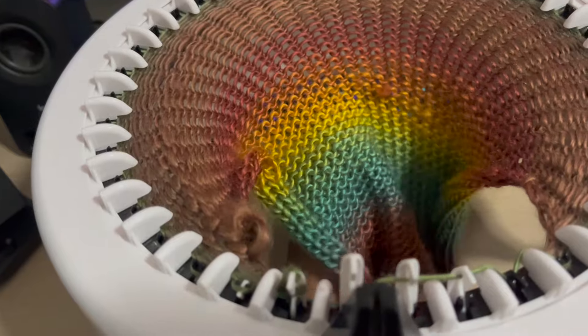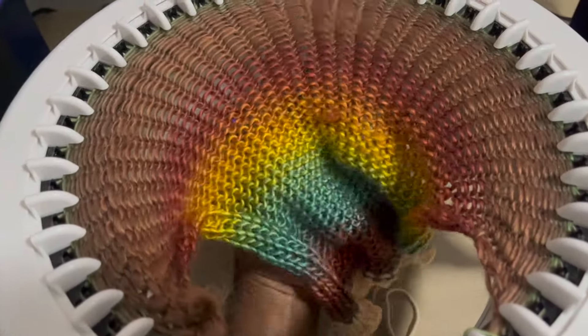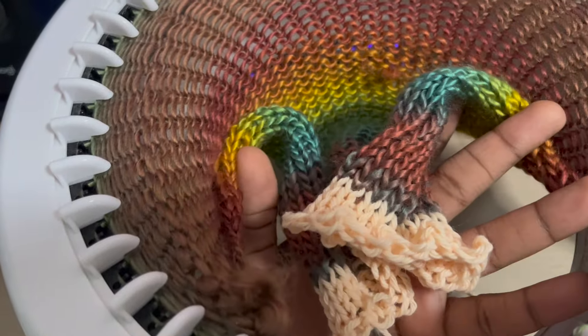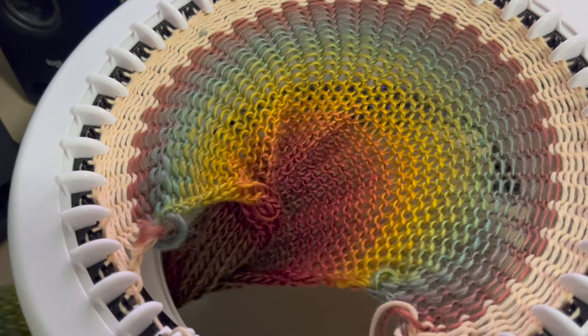I wanted to restart because I made mistakes and it just wasn't working out. However, this yarn is so beautiful — I love it. After restarting, it's looking a lot better. This is my waste yarn, and I don't exactly know how to take it off without the whole thing falling apart, but I'll deal with that later.